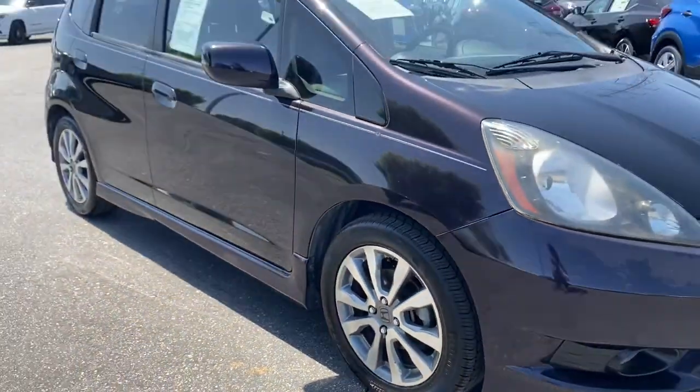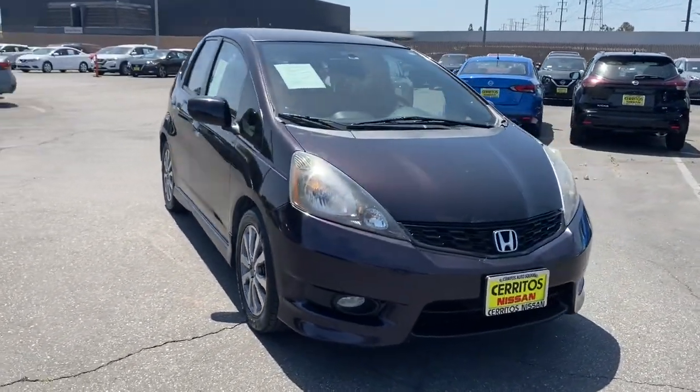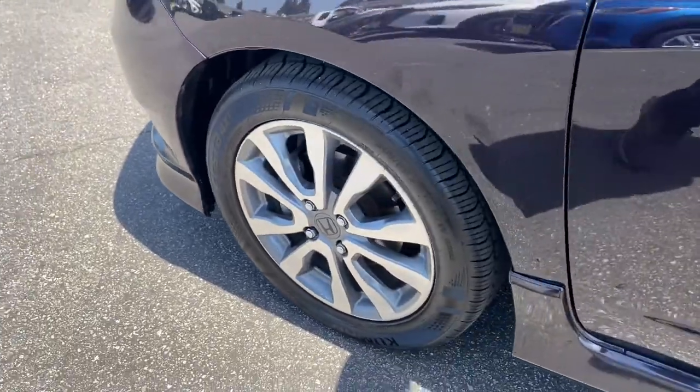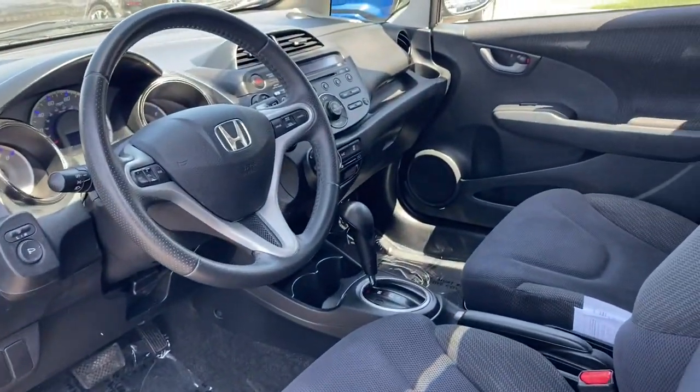These are just some of the great options this vehicle comes with: keyless entry, fog lamps, aluminum wheels, steering wheel audio controls, leather steering wheel, stability control, rear spoiler, pass-through rear seat, traction control, and intermittent wipers.